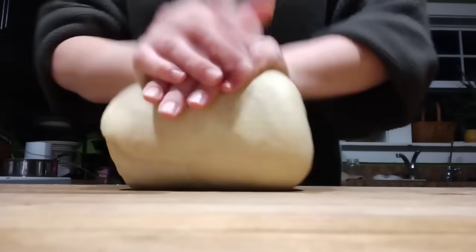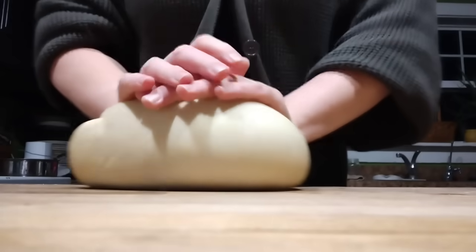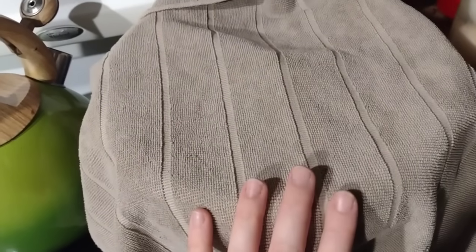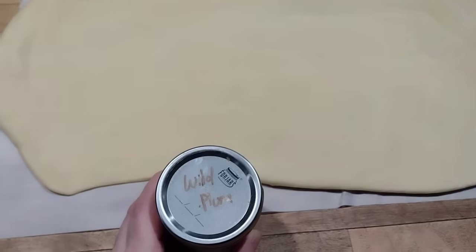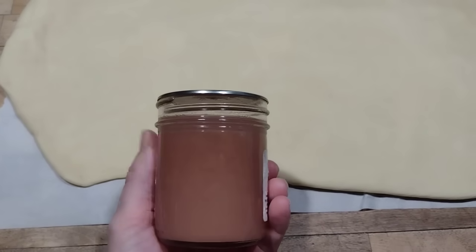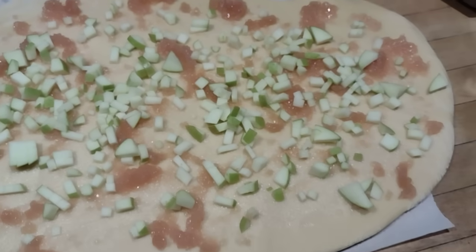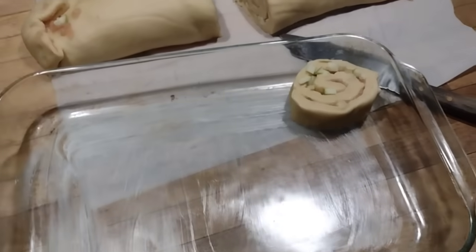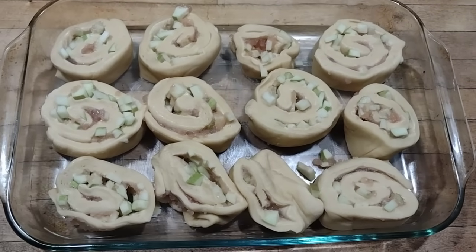Even though my mixer mixes the dough together, I like to use my hands at the end to get it to the desired consistency and actually feel what it's like. I let the dough rise for an hour, continued playing games with the children, then came back before midnight and spread my dough out. Since we'd eaten a lot of sugar that day, I didn't want to make these as sugary as normal cinnamon rolls. So I grabbed a half pint of wild plum jelly — low sugar, canned with Pomona's pectin — and cut up some apples to make wild plum jelly and apple rolls.